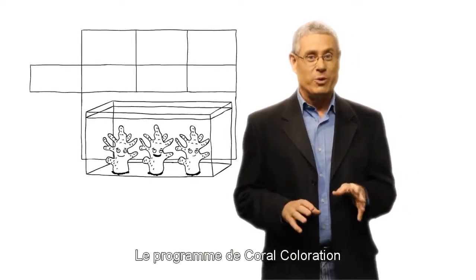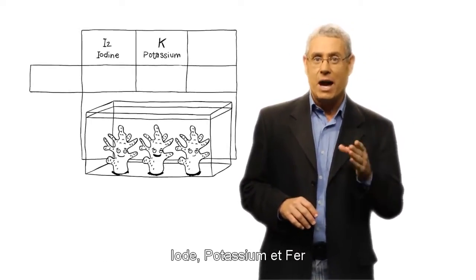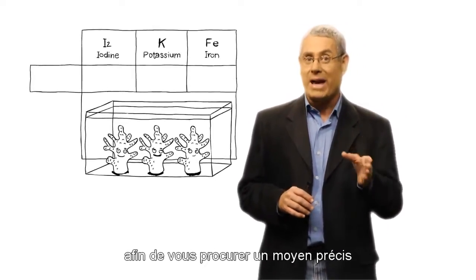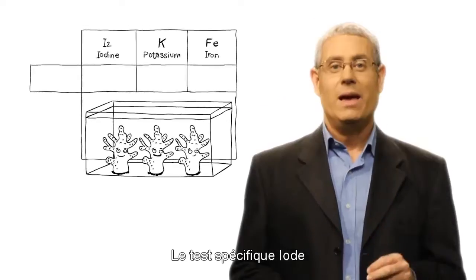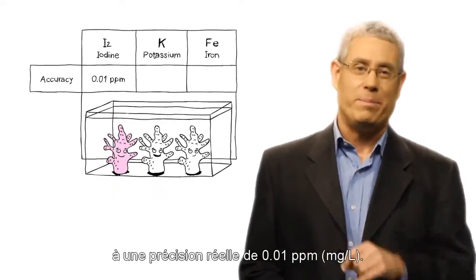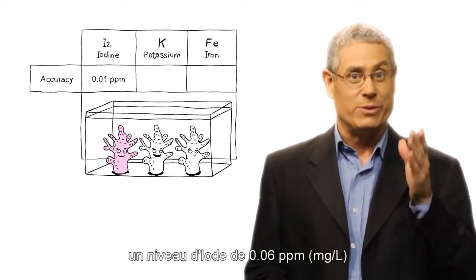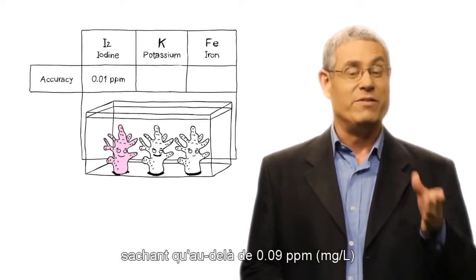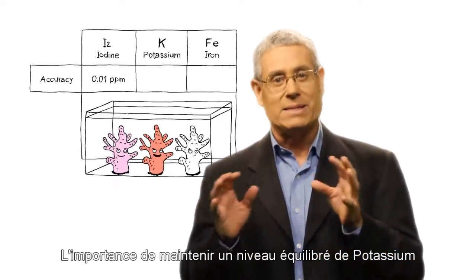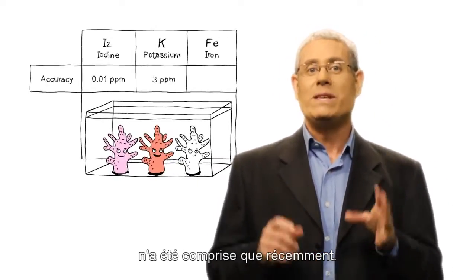The coral coloration program includes tests for the lead elements iodine, potassium, and iron, based upon original development work we carried out in order to provide an accurate way of dosing the color supplements. The unique iodine test has a true accuracy of 0.01 ppm. This is very significant when maintaining an iodine level of 0.06 ppm, where levels above 0.09 ppm are toxic.